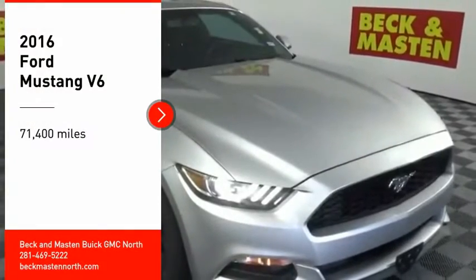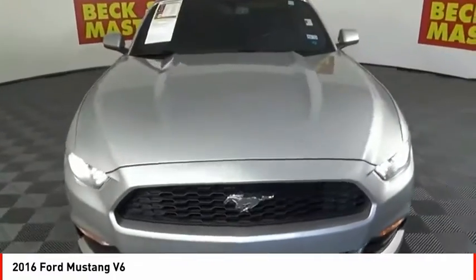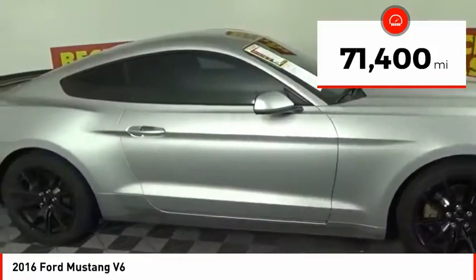Looking for the right vehicle? Check out the 2016 Mustang. The Mustang is race worthy and ready for the track. This vehicle has less than 75,000 miles.